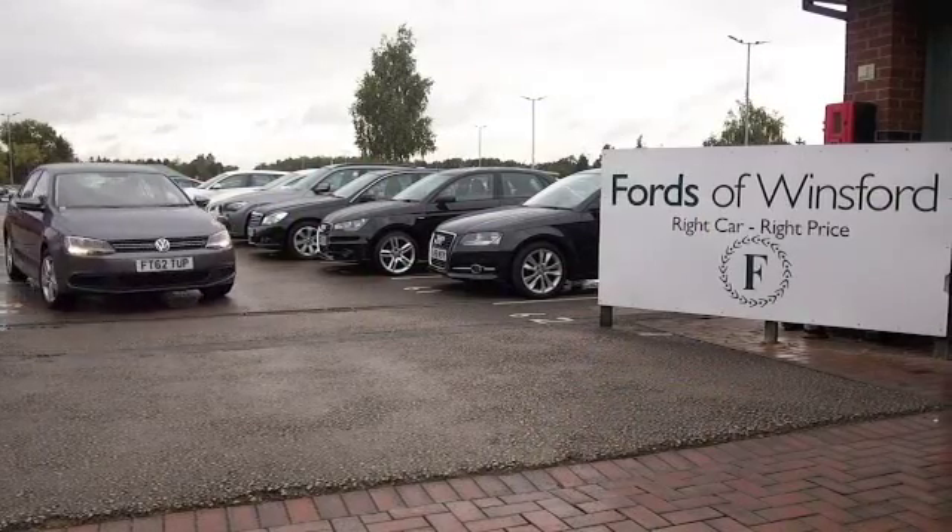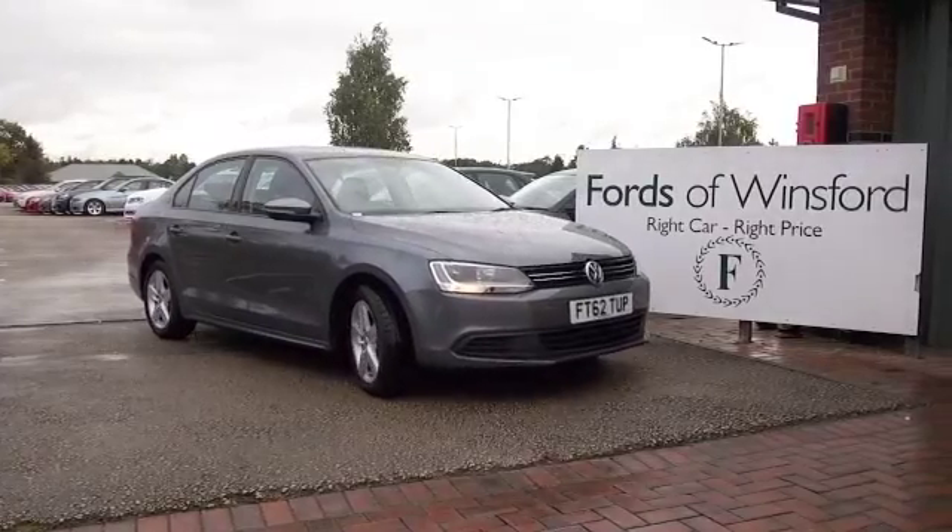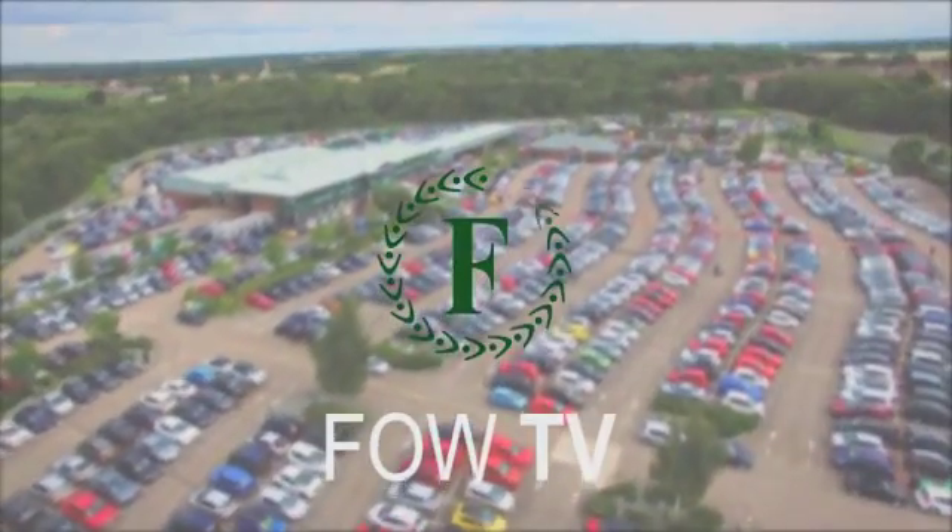Don't forget at FOW the price you see is the price you pay — there are no hidden charges or extras. Bring your license with you, have a test drive, and come and discover this great car for yourself at Fords of Winsford.